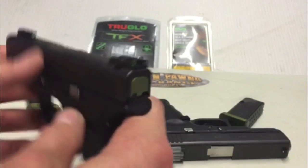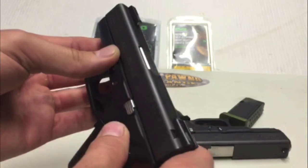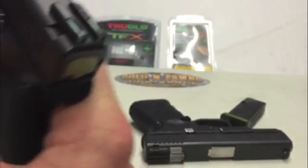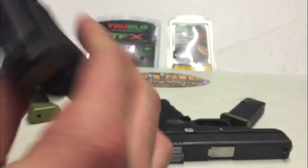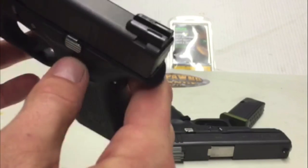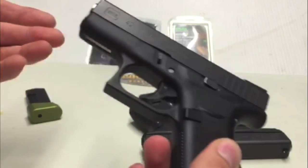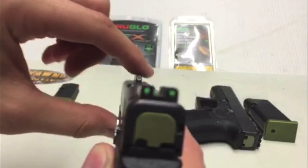With the TruGlo TFX sights you'll notice they're totally different — they're kind of big, but this is a small gun. You can almost rack something off that, especially as the spring in the Glock 42 gets more worn down and used. The 42 shoots awesome with this; my groupings are within inches at seven yards, and I'm no Hickok45 — just a regular guy who likes to go to the range every now and again.